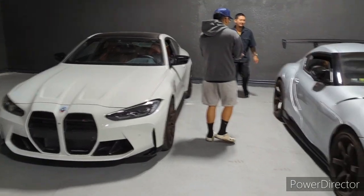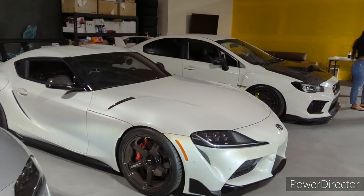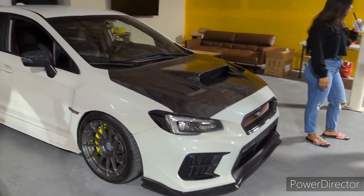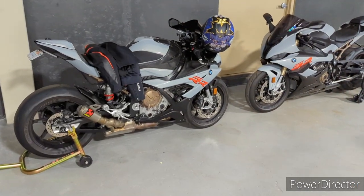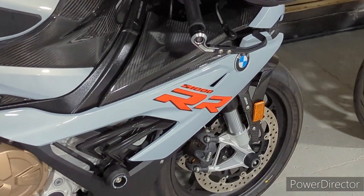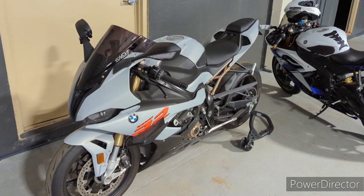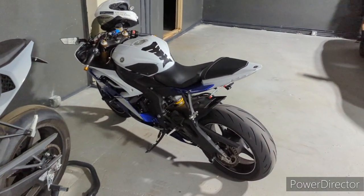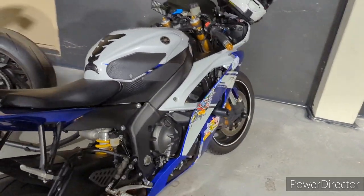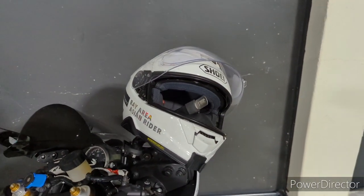We also have some BMW motorcycles here — very interesting. We have an M4 coupe, very nice, and we have two additional Supras and a WRX with a carbon fiber hood. Speaking of motorcycles, we have a BMW S1000 here, and another S1000, and another motorcycle that looks like it belongs to the Bay Area Asian Riders.